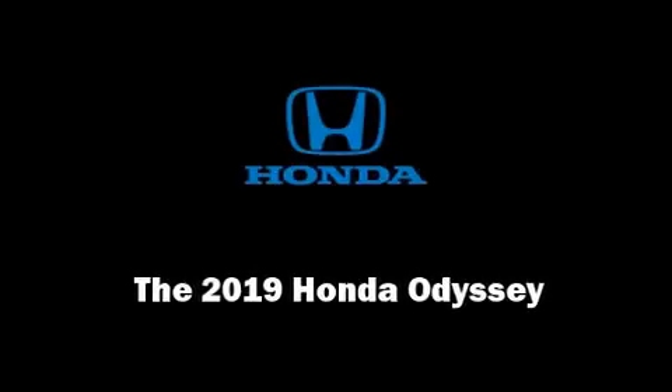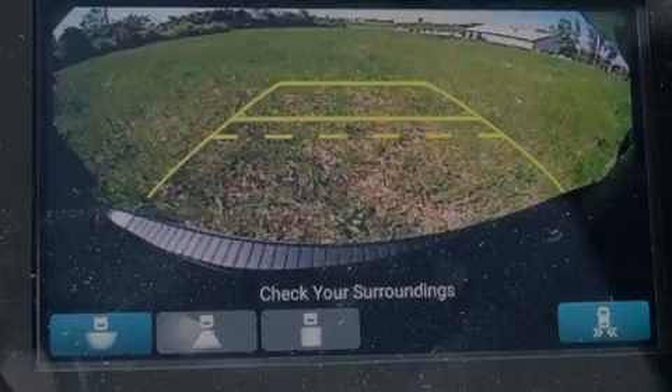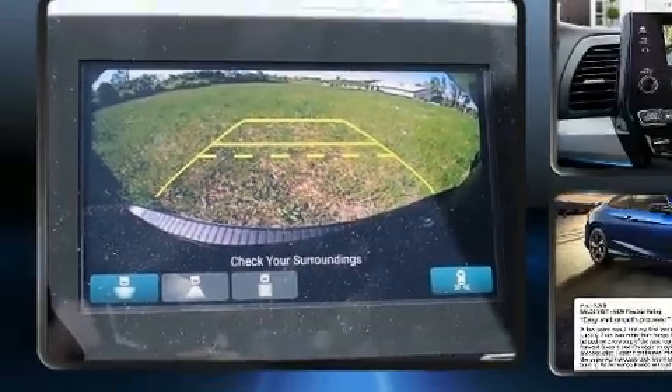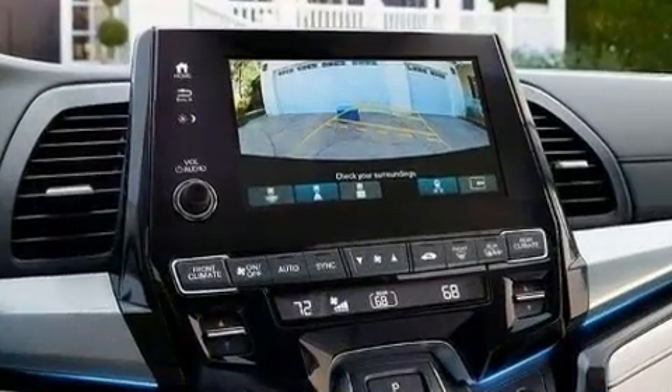Familiarize yourself with the 2019 Honda Odyssey. It features a front-wheel drive platform, an automatic transmission, and a 3.5-liter six-cylinder engine.